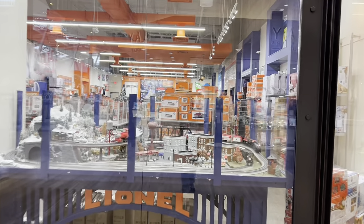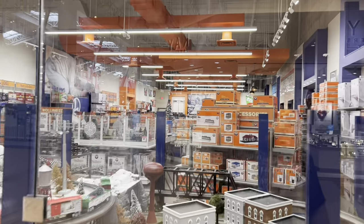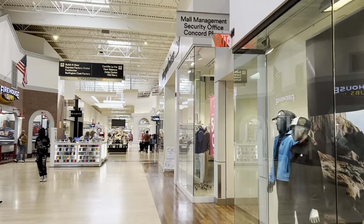I did want to show you the Lionel store here because that's kind of weird and quirky. You never see Lionel stores in malls, but they've got some nice trains in here and even some NASCAR stuff. Concord Mills is set up like a big loop — kind of like a figure eight. So we are going to make one lap around, go right past Firehouse Subs and head this way.